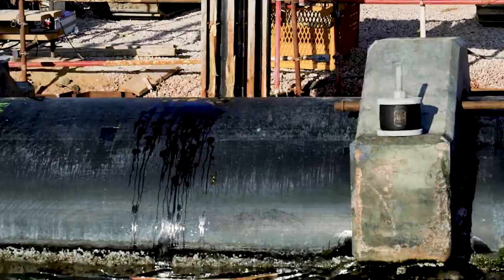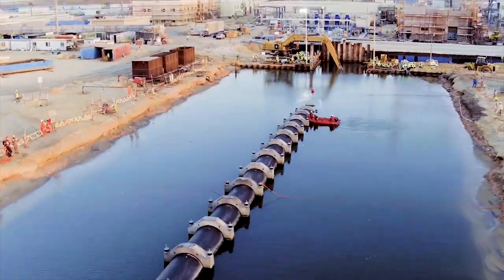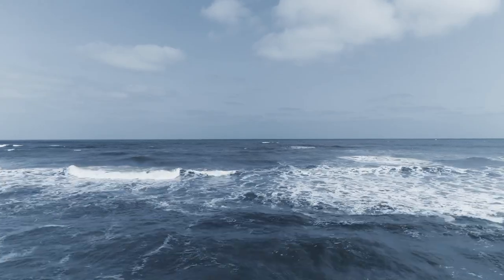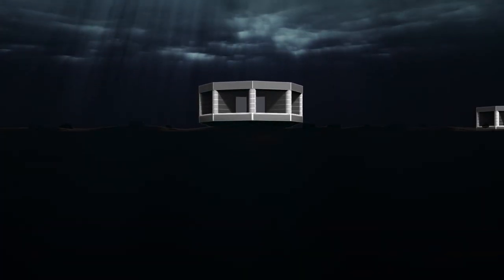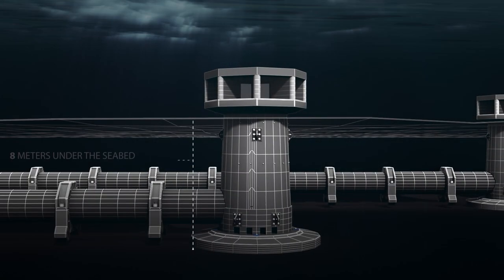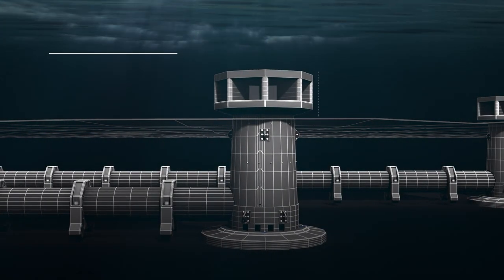A true demonstration of collaboration between local experience and international expertise, which truly paid off. Eight meters below the seabed sit the two intake towers, which were constructed on shore and submerged to perfectly align with the pipeline.